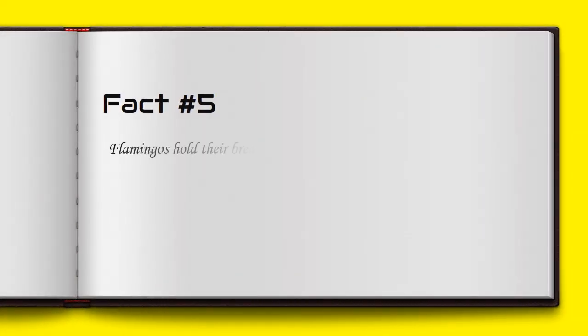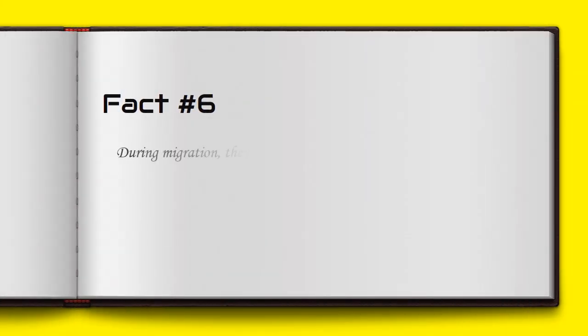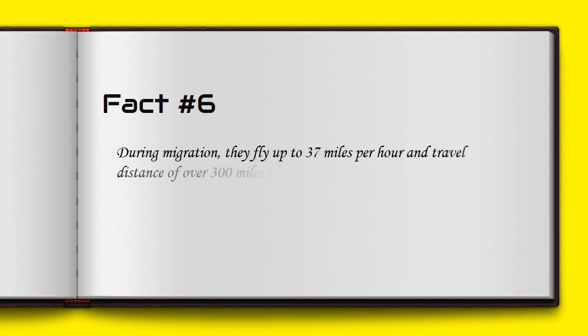Flamingos hold their breath while feeding. During migration, they fly up to 37 miles per hour and travel a distance of over 300 miles to reach their new habitat.